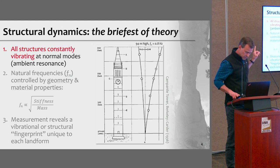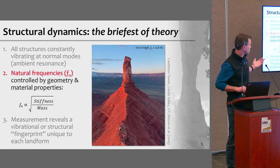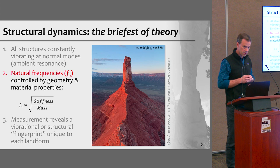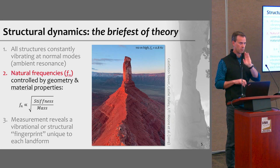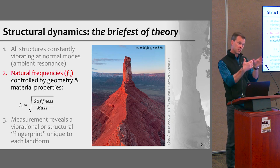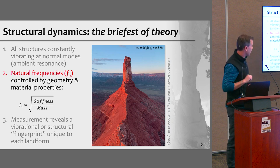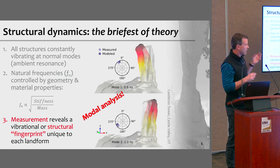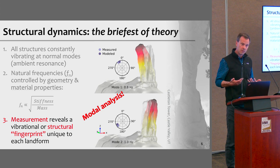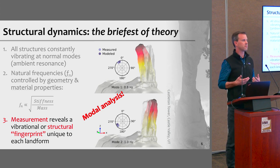The natural frequencies of these resonance modes are simply a function of the geometry and material properties of the structure. Here you see Castleton Tower — about as high as the Campanile Tower, very different in composition, but by chance has the same first resonance frequency of about 0.8 hertz. The next mode is about 1 hertz, then a torsional mode about a central axis. If we can measure these resonance frequencies and understand these modes, we establish a structural fingerprint.